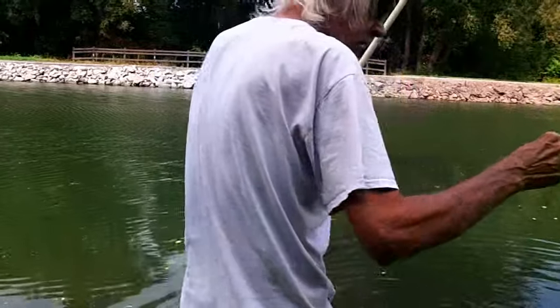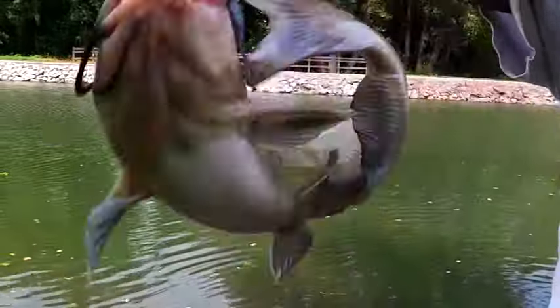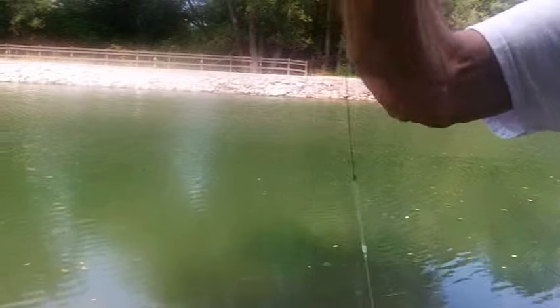Oh yeah, we got another catfish! This one looks better — this one looks like a male. Where the other one was a light color, this one's kind of grayish. That's a male with them dark whiskers.